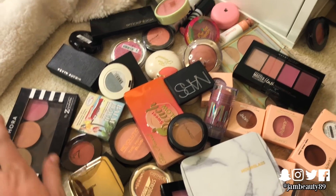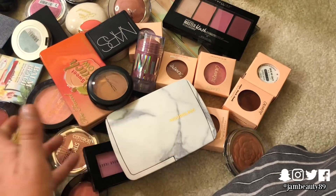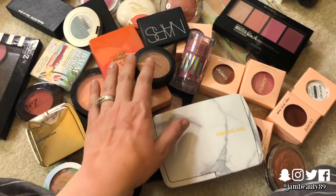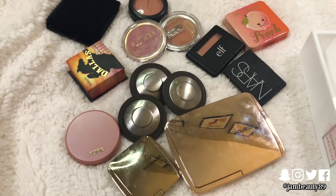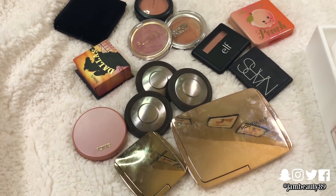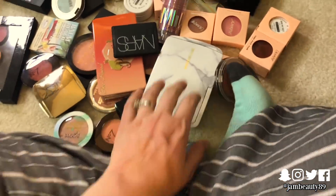This is everything I'm getting rid of. I am very proud of myself. Products that I've had for so long that I do like — but if I'm not using them enough, there's no point in keeping them. And then I can really focus in on the ones I absolutely adore.